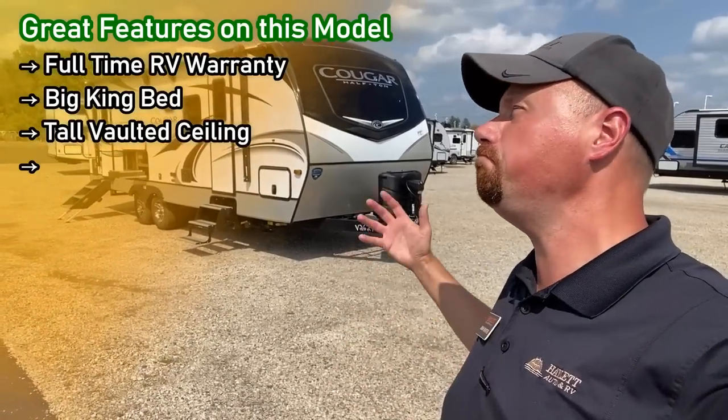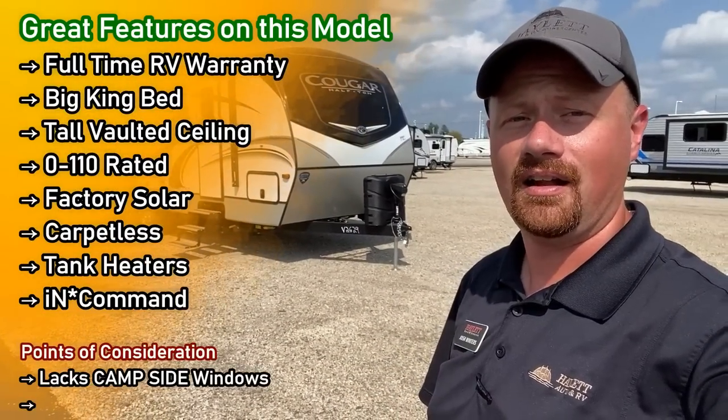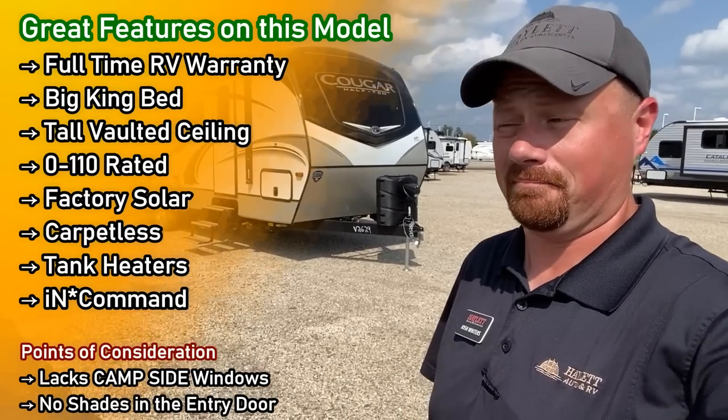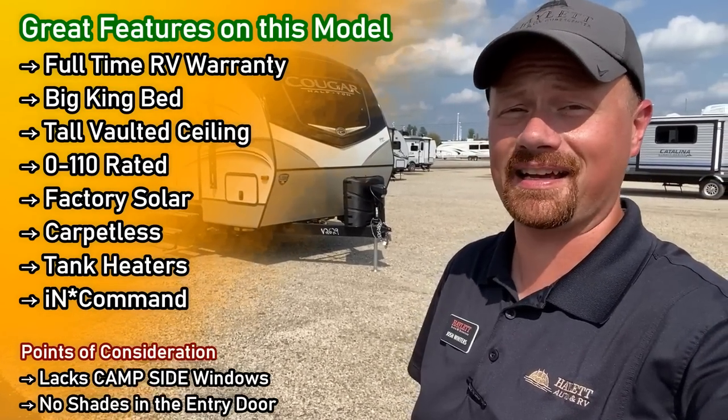Carpetless, big entertainment, monster storage in this thing. This camper rocks. Tell me I'm wrong. This thing's amazing. I love it.